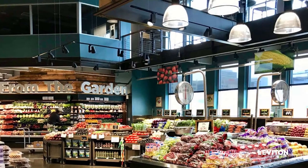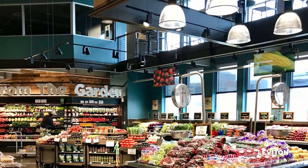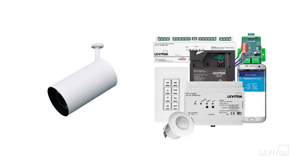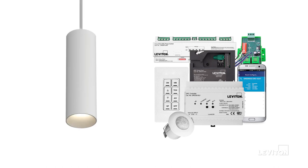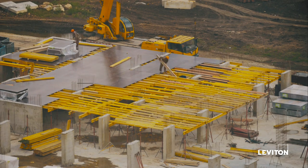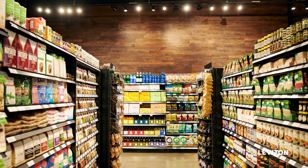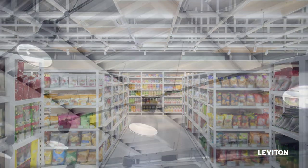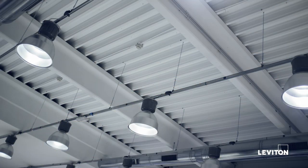Going back to general lighting — what kind of solutions do we have there? We have hundreds of solutions. Depending on what your design elements are, we can work with you and create a solution for you. It can be a new construction or a remodel solution where you're just trying to reduce the amount of wattage that your metal halides are giving you at the current moment and have a very quick return on your investment.